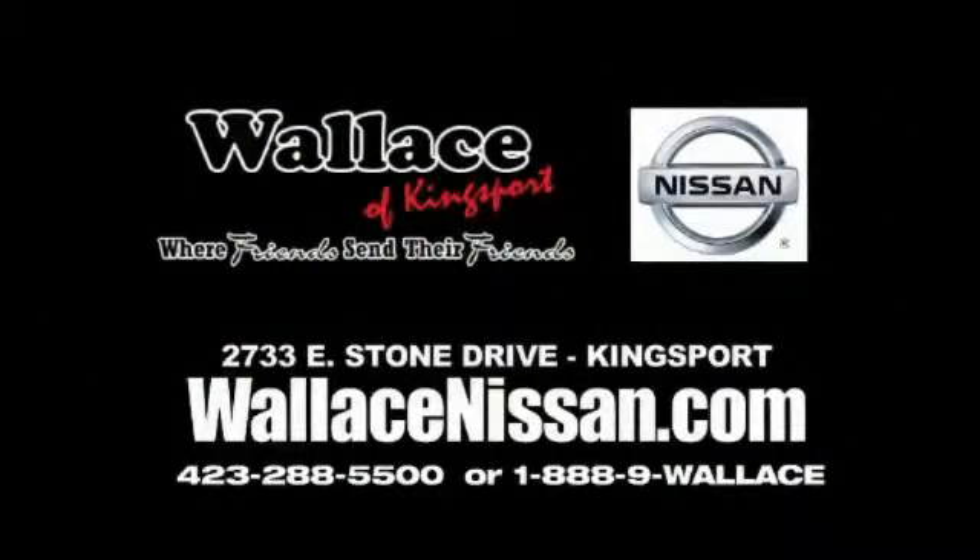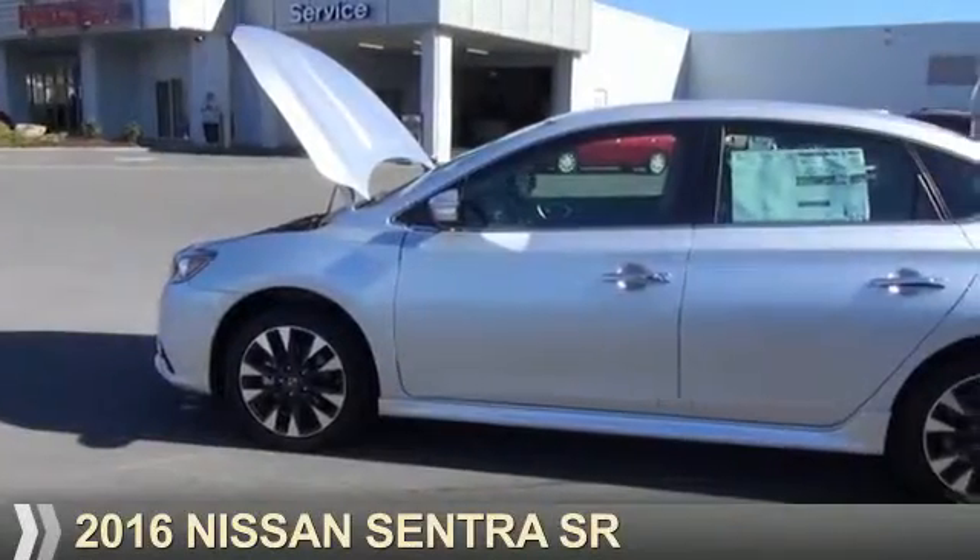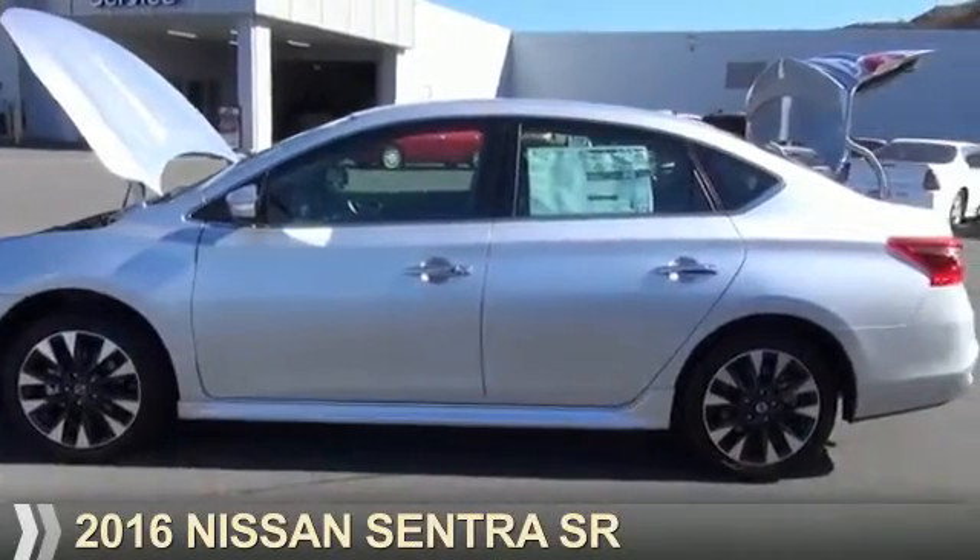Wallace Nissan of Kingsport — we're friends and they're friends. Presenting the 2016 Nissan Sentra.